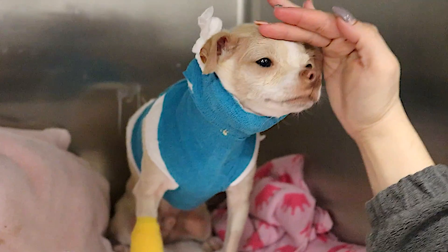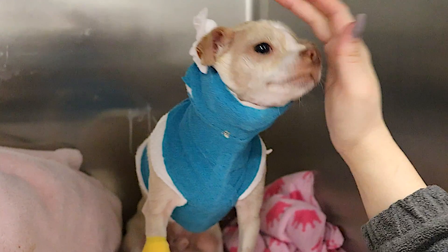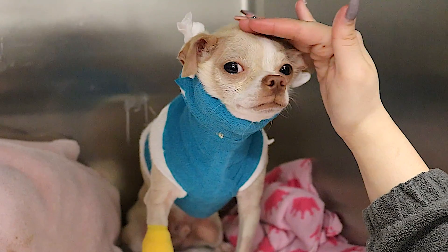It's a delicate procedure, but with experienced hands, it has a very high success rate. After surgery, dogs are typically placed in a body splint and crate rested for at least eight weeks.